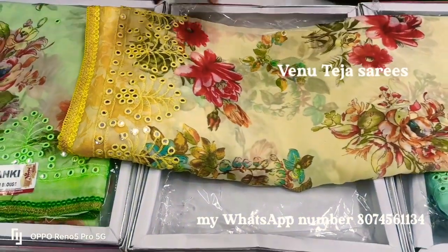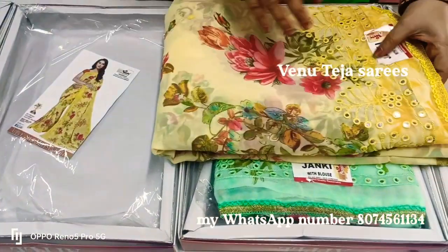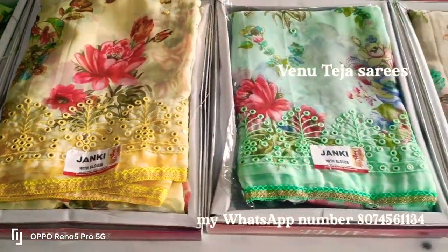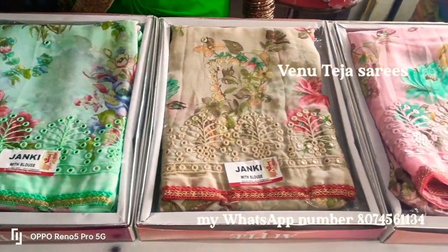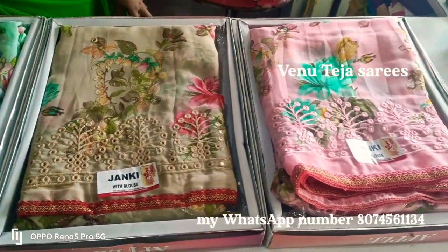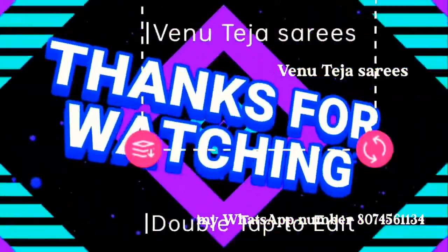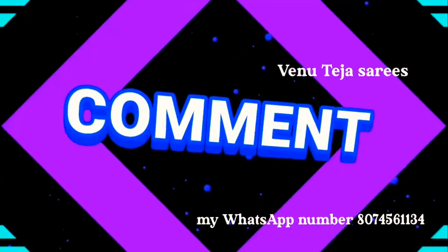You can see the color matching. Thank you so much for joining us and we'll see you next time.